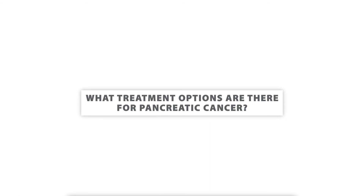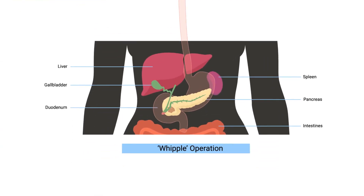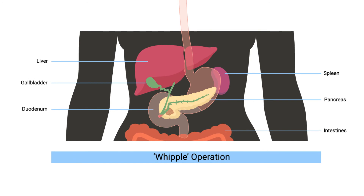What treatment options are there for pancreatic cancer? Your healthcare team might offer surgery, chemotherapy, and radiation. Surgery is usually offered to people whose cancer has not spread outside the pancreas. The operations are known as a Whipple procedure and a pancreatectomy. A Whipple operation removes the head of the pancreas rather than the whole organ, while a pancreatectomy is a complete removal of the pancreas. For tumors extending beyond the pancreas, doctors usually offer a combination of chemotherapy and/or radiation.